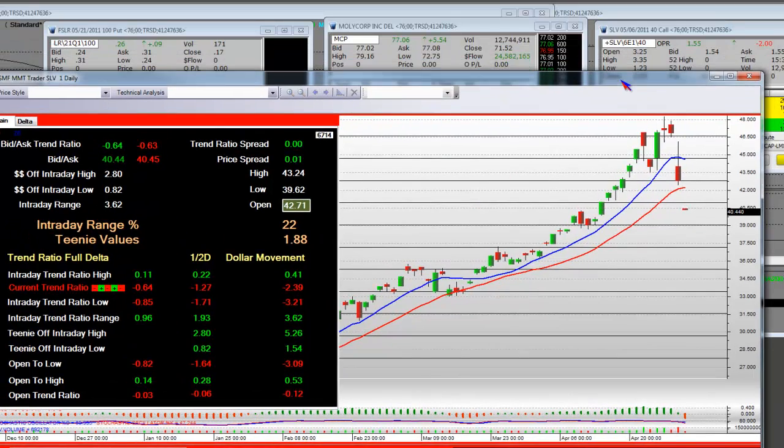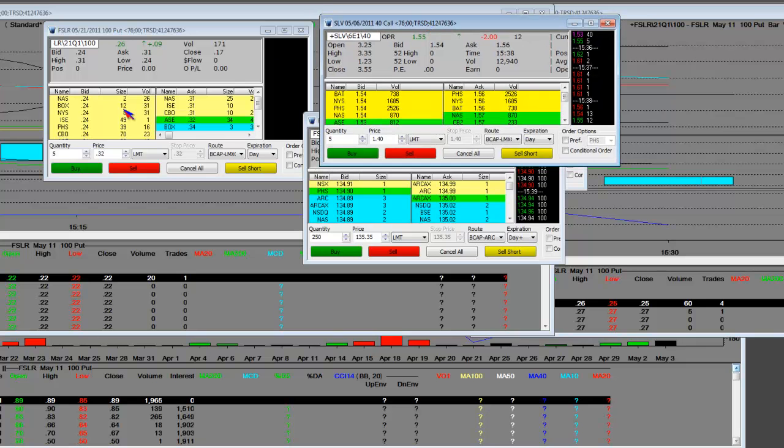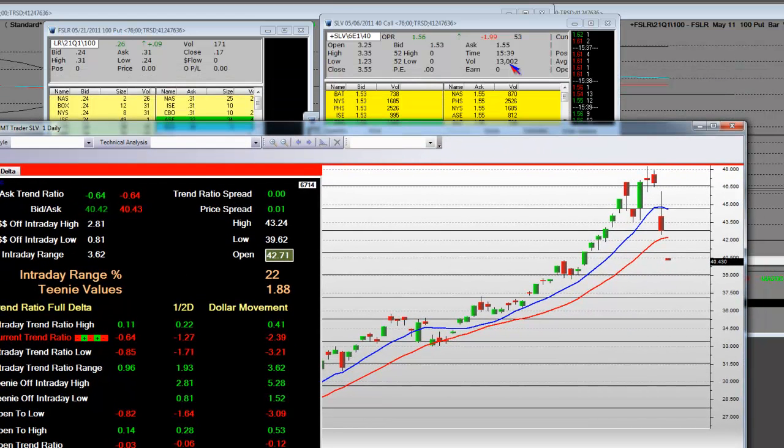I'm going to show the options because I think it's my due diligence. We got 13,000 intraday contracts traded on the $40 call. The high of the day was $3.35, the close was $3.55. The low ratio is $1.23. What's a 30-penny bounce in the $40 call with extreme volume?